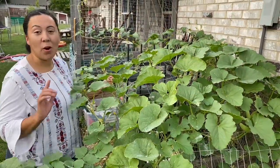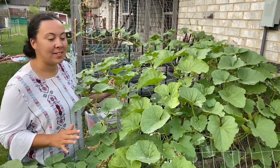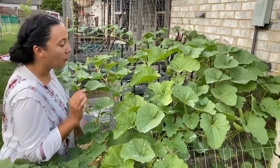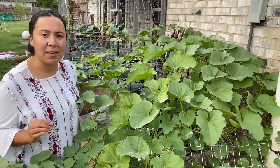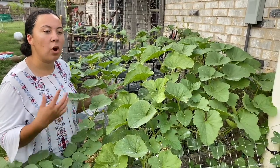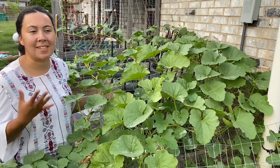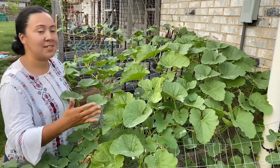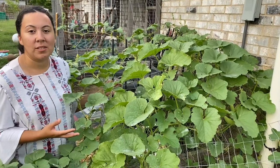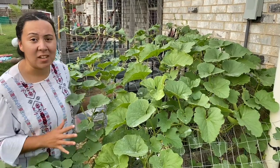One of our favorite and top most loved plants to grow in our garden is hands down Armenian cucumbers. Armenian cucumbers are actually in the musk melon family, so they're technically a melon. But when you harvest them smaller — and when I say smaller, they're still 10 to 12 inches — they taste just like cucumbers.